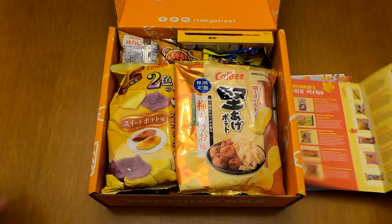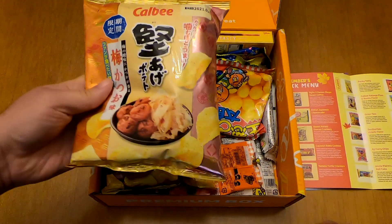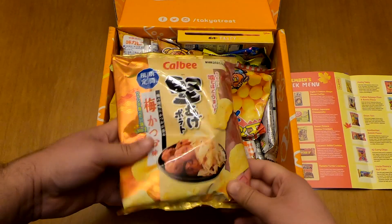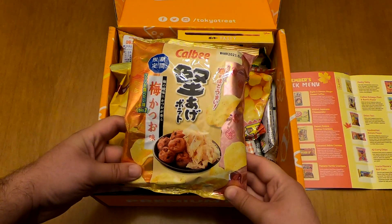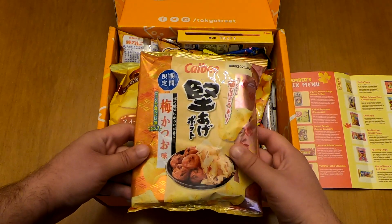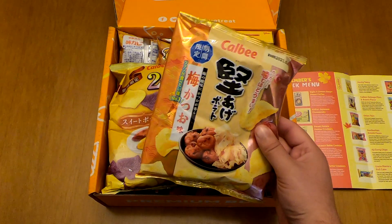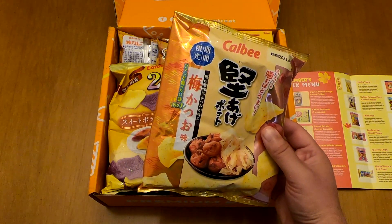Now let's move on with our first item which is the Kalbi Katage Plum and Bonito flavor. Let me just show it here — it's a classic item and I think Bonito is some sort of fish flakes, so these are probably going to be a little bit fishy.